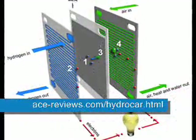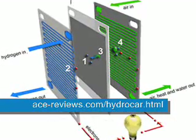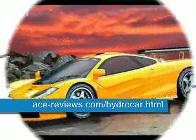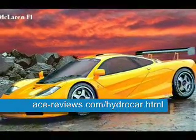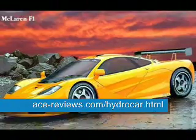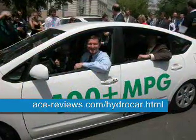Best of all, the HydroStar is a simple add-on conversion. You don't have to throw away or replace any part of your existing vehicle, whether it's a car, truck, motorcycle, airplane, boat or van. No exotic parts are used in the HydroStar, so it's inexpensive.